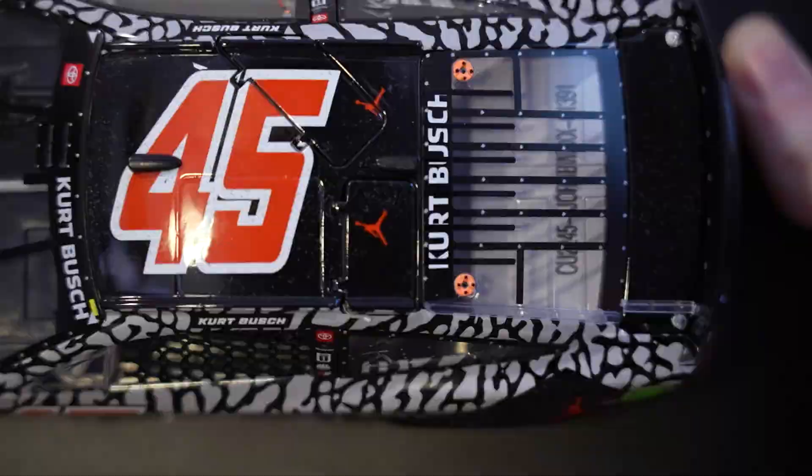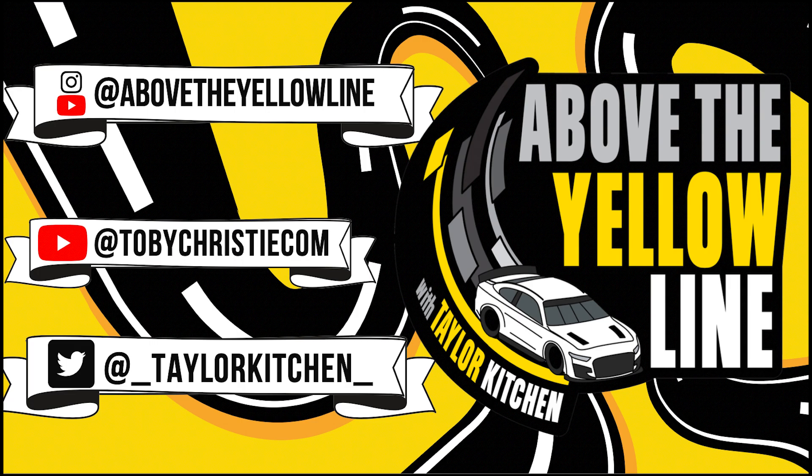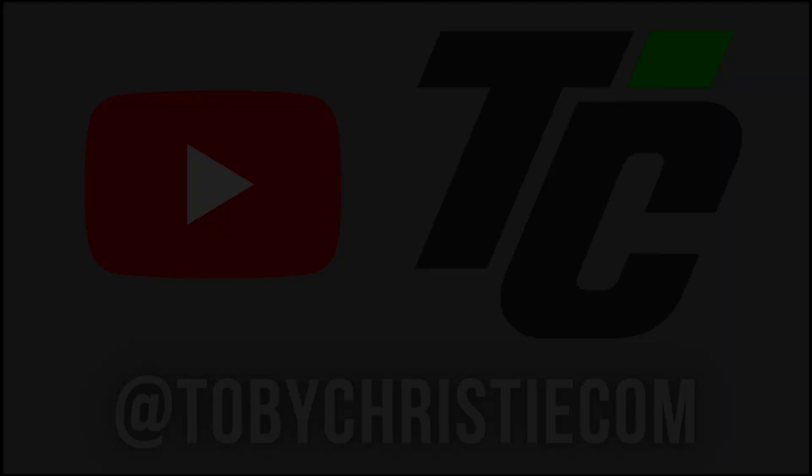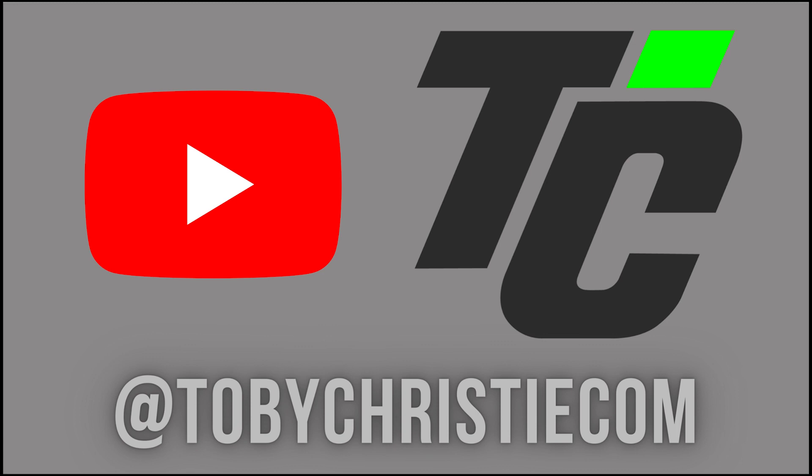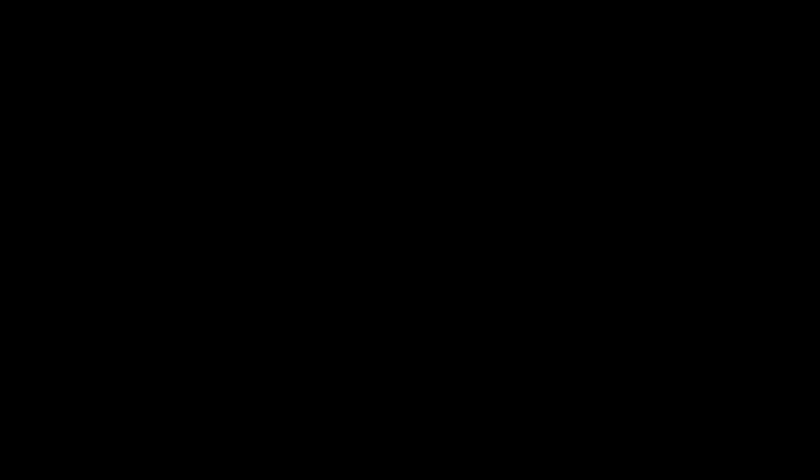So what did you think of my NASCAR collection? Let me know in the comments below and make sure to share yours with me as well — tag me on social media, my Twitter at underscore Taylor Kitchen underscore, or on Instagram at Above the Yellow Line. Check out TobyChristy.com on all social media platforms to read and hear more from the teams and your favorite drivers. I want to thank our amazing partners, Shaq Eye Gear and DoorDash, for supporting us here at Above the Yellow Line and TobyChristy.com. Make sure to like this video, subscribe to the channel, share this with your friends and family, and guys, have a happy happy New Year — I'll see you in 2023. See ya!